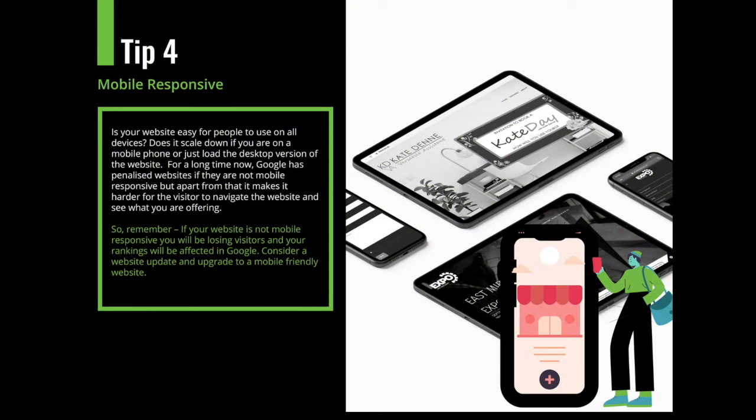Tip four is mobile responsive. Is your website easy for people to use on all devices? Does it scale down on a mobile phone or does it just load the desktop version? You'd be surprised how many websites aren't mobile responsive. For a long time, Google has penalized websites that are not mobile responsive. It also makes it harder for visitors to navigate and click buttons on a desktop website from a mobile phone. If your website isn't mobile responsive, you will be losing visitors and losing rankings in Google. You may want to consider a website update or upgrade to make it mobile friendly.